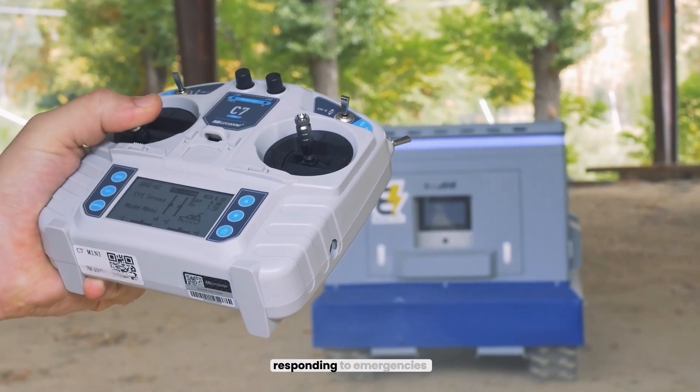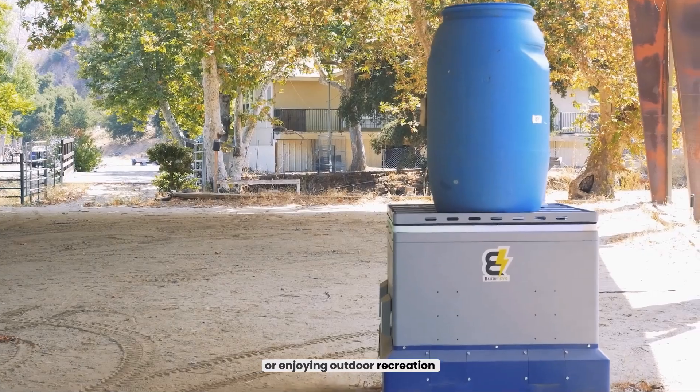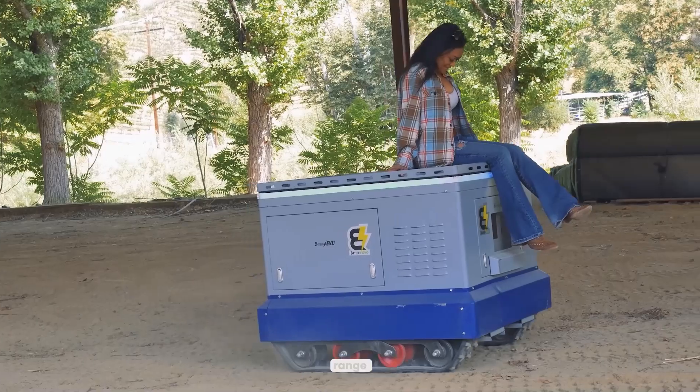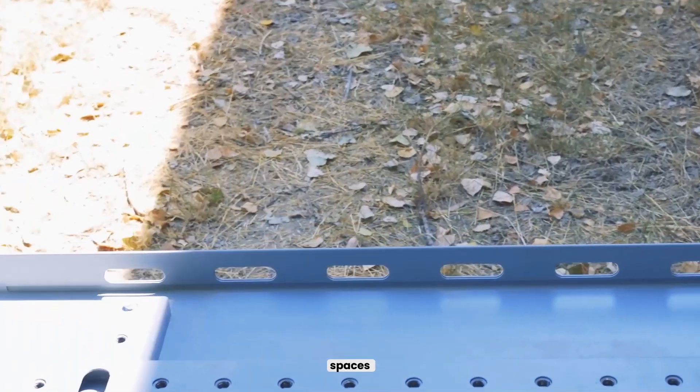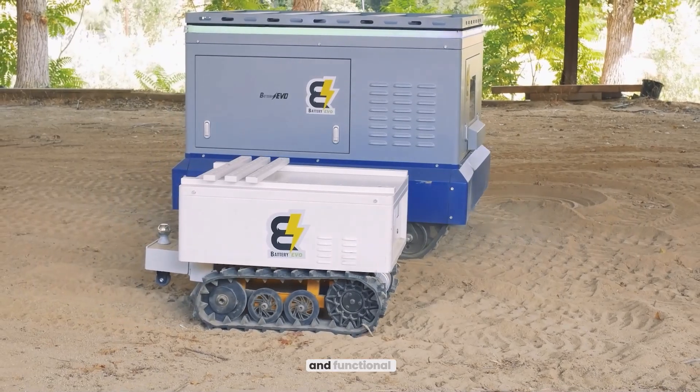Whether you're living off-grid, responding to emergencies, working remotely, or enjoying outdoor recreation, the Komodo is the solution. With a 100-meter remote control range, precise turning for tight spaces, and rugged off-road capabilities, it's both fun and functional.